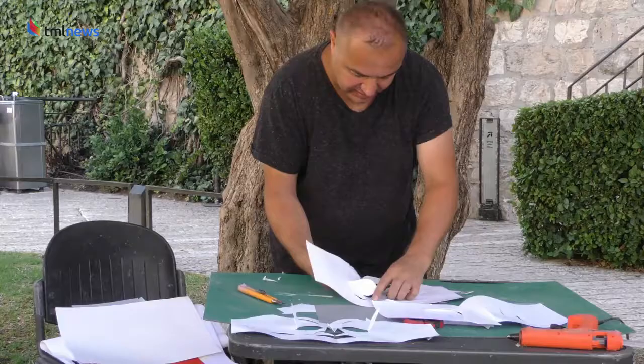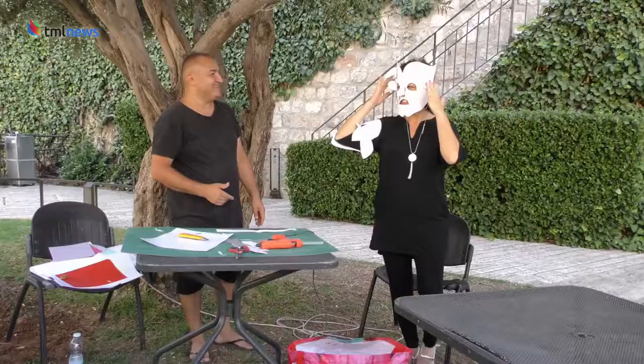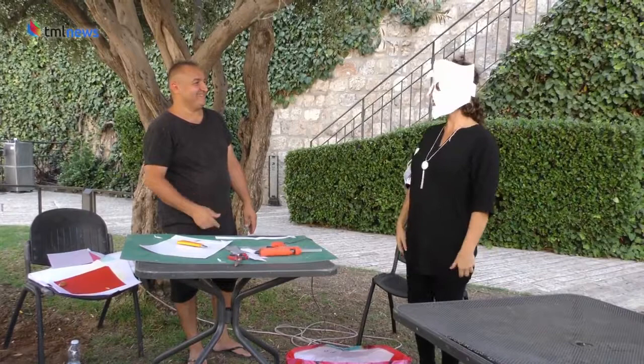Born in Yerevan, Armenia in 1973, Sarxian and his family moved to the Netherlands 20 years ago. Now one of the leading paper artists in the world, Sarxian started off in a completely different and surprising profession: boxing.